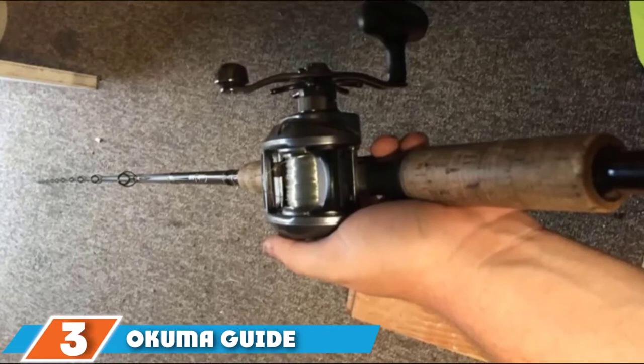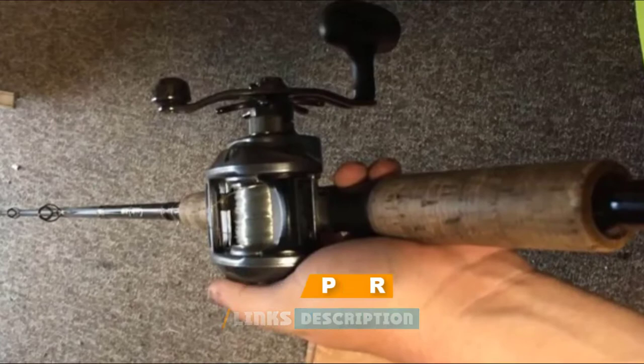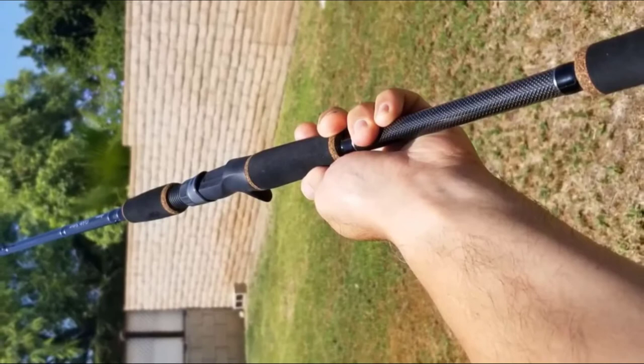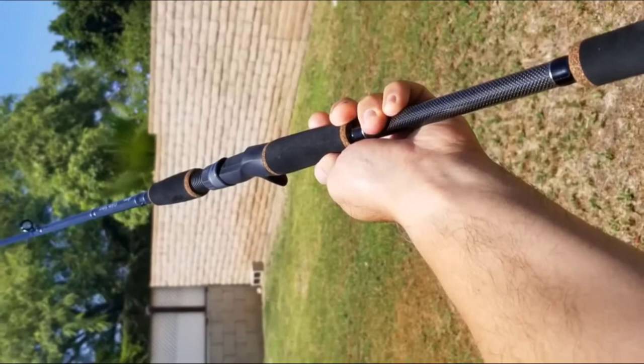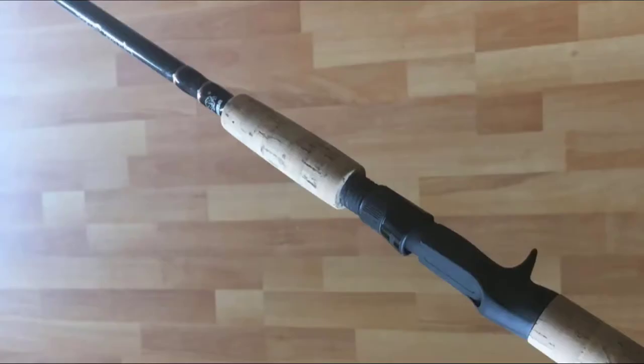The number three position is held by the Akuma Guide Select Swimbait Rod. It features a high-rated IMH graphite blank construction which accounts for its flexibility, ruggedness, and sensitivity. For added ruggedness, the Guide Select swimbait rod series also boasts a layer of 1K woven carbon material reinforced on the rod blank at the bottom. The swimbait fishing rod features a uni-directional fiber reinforcement at the tip, which helps to enhance rod sensitivity and responsiveness.